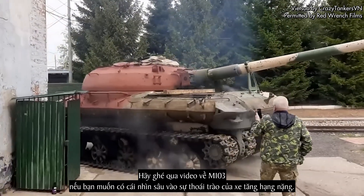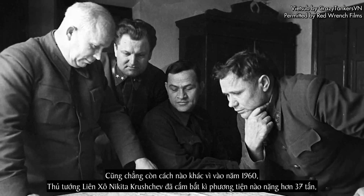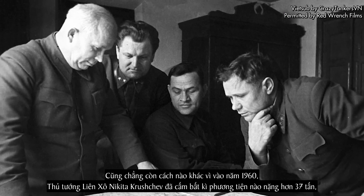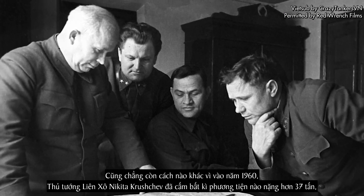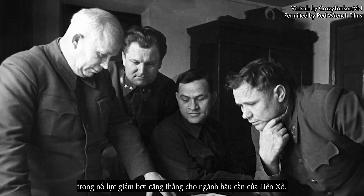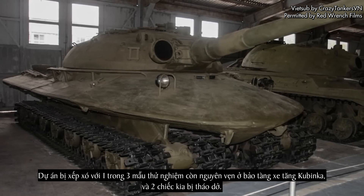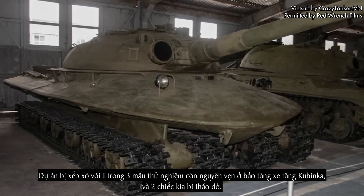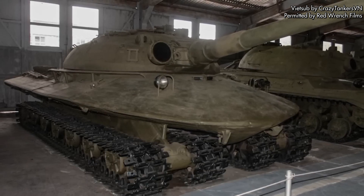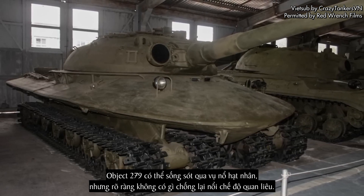Check out my M103 video if you want a more in-depth look at the fall of the heavy tank. It also didn't help that in 1960, the then Soviet Premier Nikita Khrushchev banned any vehicle from being over 37 tons in an effort to ease the strain on Soviet logistics. The project was then shelved, with one of the three completed prototypes surviving in the Kubinka Tank Museum and the other two being scrapped. Object 279 could survive a nuclear blast, but clearly nothing can withstand bureaucracy.